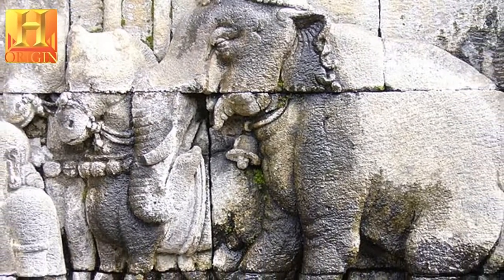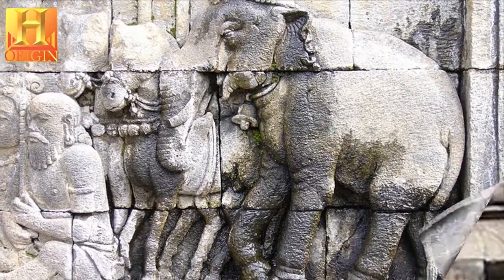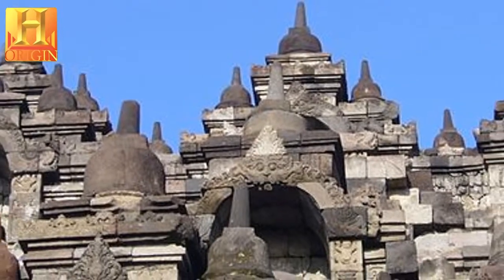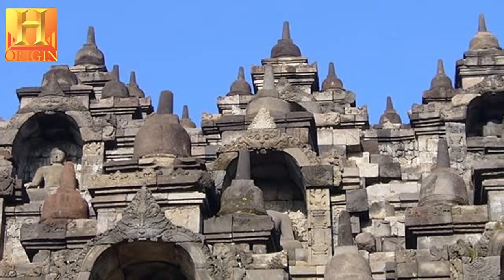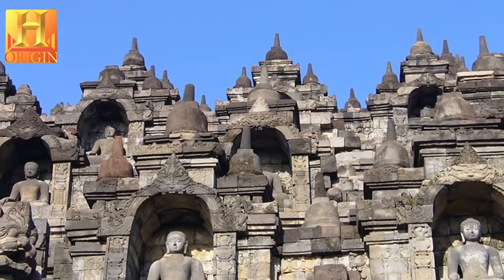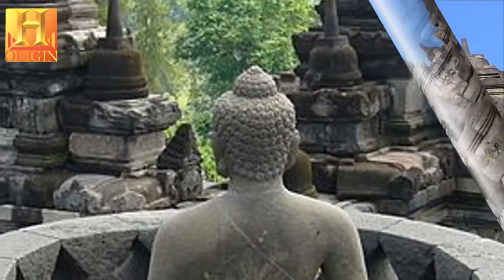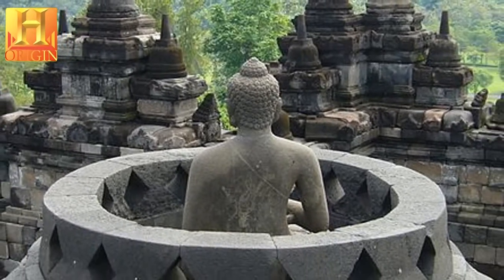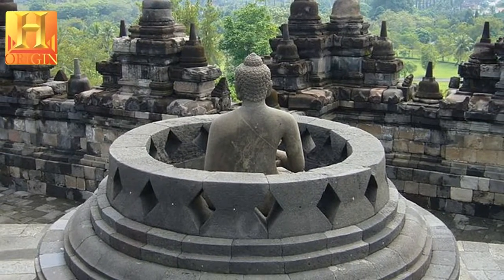The vertical division of Borobudur Temple into base, body, and superstructure perfectly accords with the conception of the universe in Buddhist cosmology. It is believed that the universe is divided into three superimposing spheres: Kamadhatu, Rupadhatu, and Arupadhatu, representing respectively the sphere of desires where we are bound to our desires, the sphere of forms where we abandon our desires but are still bound to name and form, and the sphere of formlessness where there is no longer either name or form.